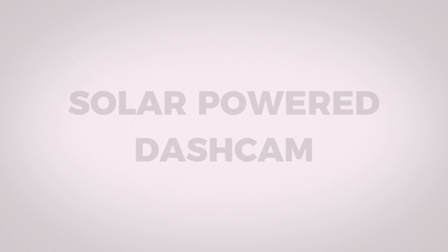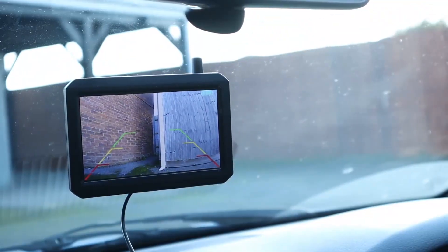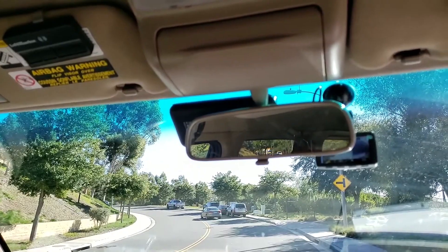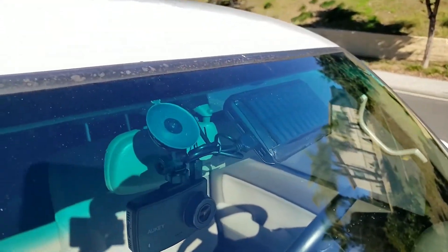Solar-powered dashcams. While there aren't any mainstream solar-powered dashcams available in the market currently, the technology is on the horizon. Imagine harnessing the sun's abundant power to run your dashcam, making it an eco-friendly and sustainable choice. Some users have even started using separate solar panels in conjunction with their dashcams to tap into this potential.